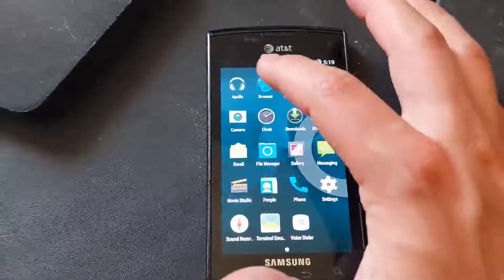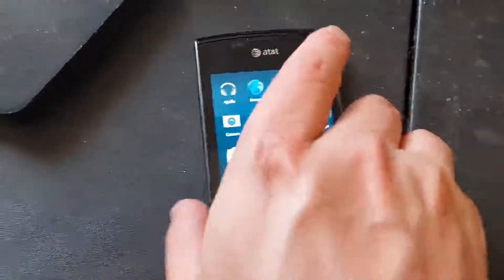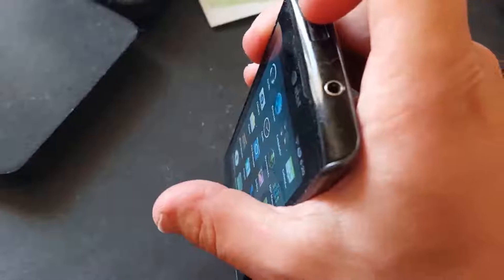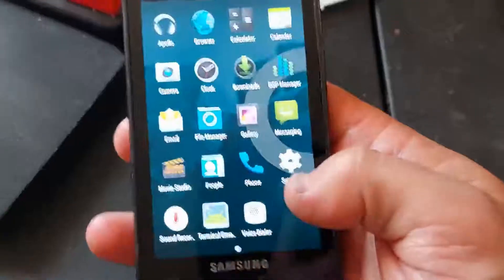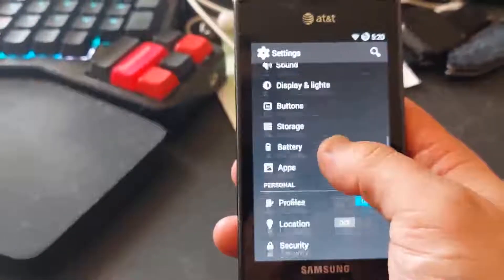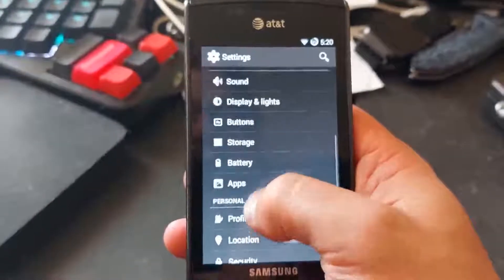It still runs pretty smooth. Web browsing isn't going to be the best, but that's okay because this is mostly for music at this point. Some of the notable things about this phone from back in the day: headphone jack, and it had this slide cover for the USB which kept some dust out. CyanogenMod was basically the precursor to Lineage OS, so it offered a bunch of personalization options. You could install themes and whatnot, but a lot of that stuff has since been pulled down because CyanogenMod is basically defunct.